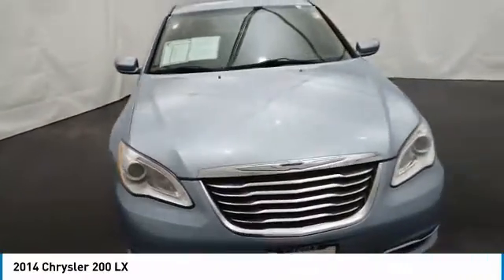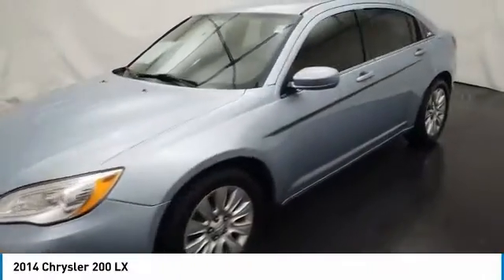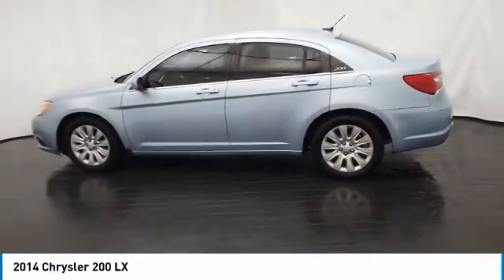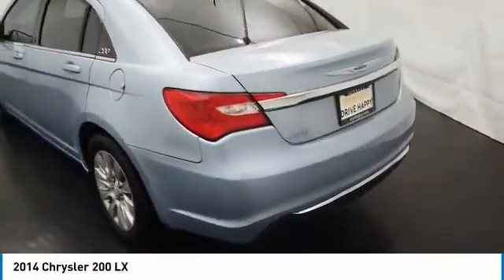Come test drive the 2014 200. This mid-sized sedan from Chrysler is loaded with modern comforts. Thicker seats, LED lighting, and noise dampeners are just a few. This 200 model for Chrysler takes an aggressive step into a competitive market.